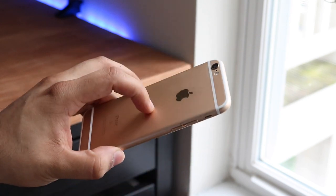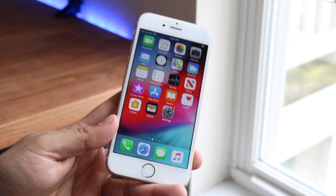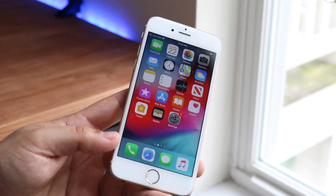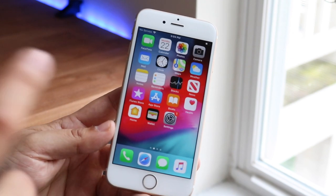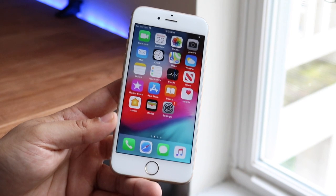This iOS version is notable because on the iPhone 6 and the iPhone 5S, it's actually the last version of iOS that's potentially going to be supported on them. Apple could push a random update out of nowhere like they did with the iPhone 4S and 5, but as of right now that's where we're standing.